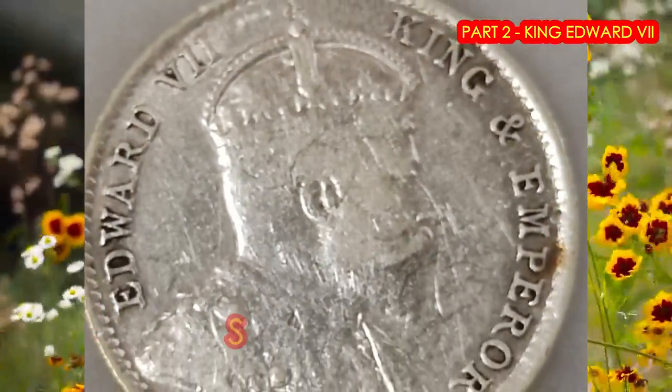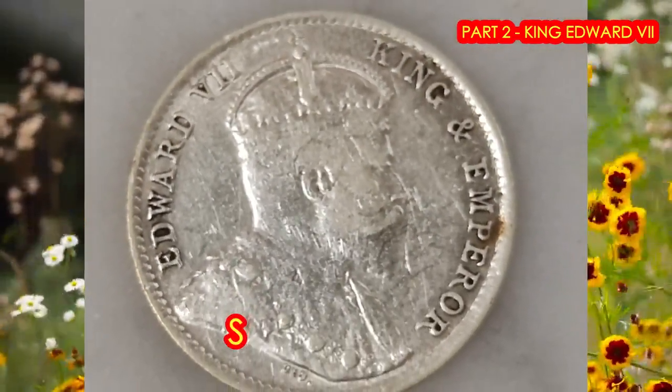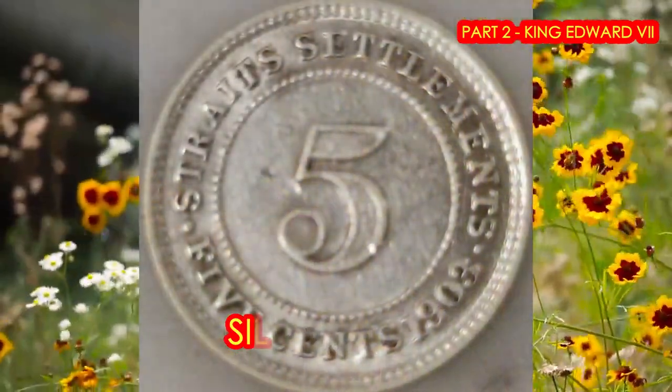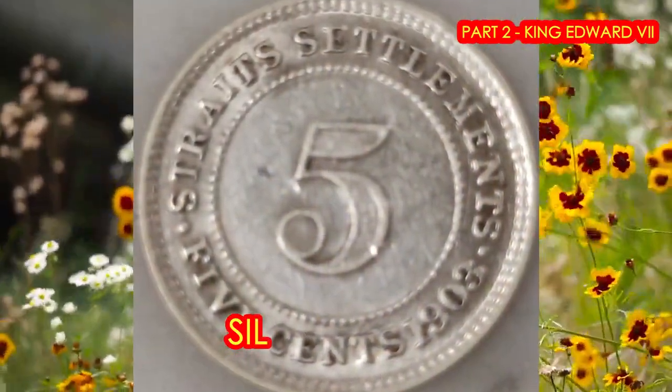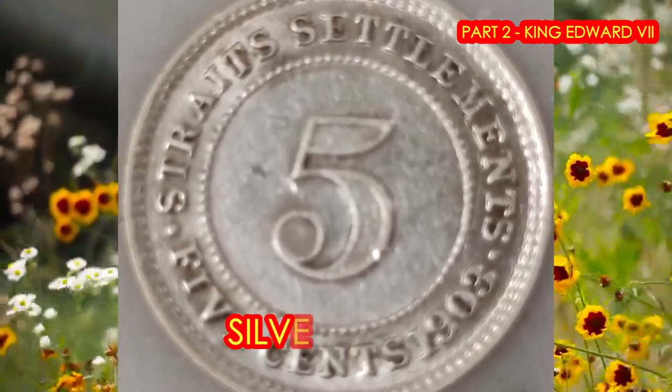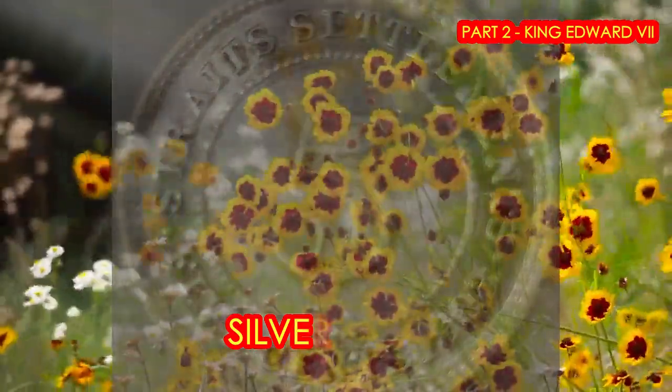And coming up are the fabulous silver coins. The first is a 5-cent coin, which is made of silver and weighs about 1.36 grams. And the key date that you should collect is the 1902 proof coin.